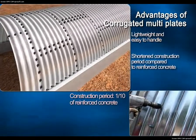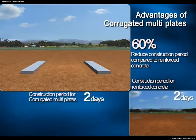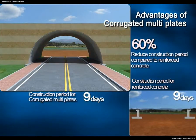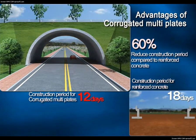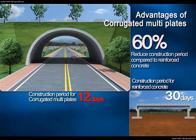The bolt assembly method also shortens the construction period. For a 30-meter structure, construction is finished within 12 days using corrugated multi-plates, but reinforced concrete needs 30 days for assembly, including installation of support posts. Especially for large-scale construction, corrugated multi-structures can be built in 40% of the time it takes to build a concrete one, allowing the structure to open earlier and resulting in extra profit.